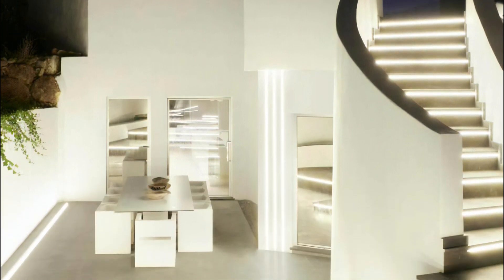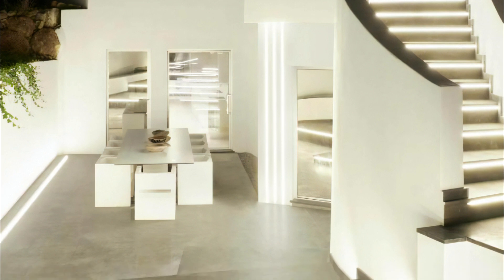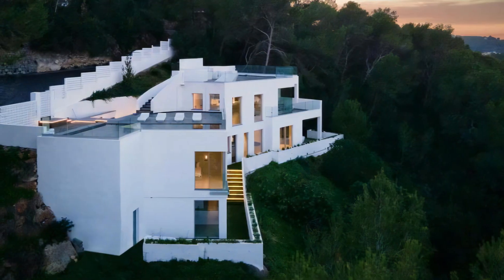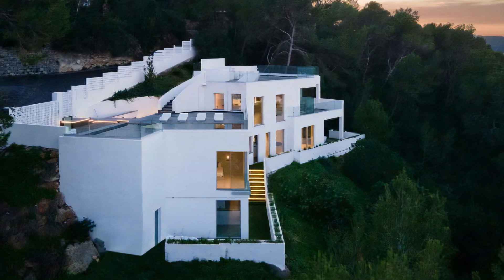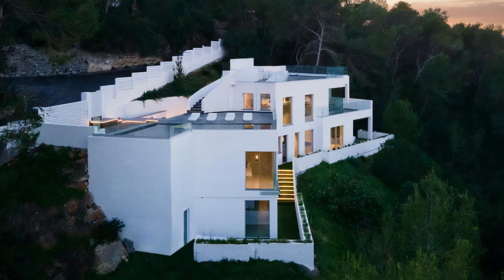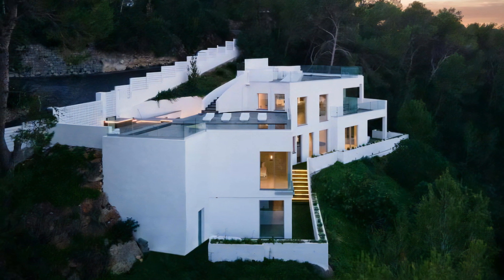creates a monolithic backdrop that is transformed by the ever-changing natural light, offering an unparalleled visual experience and highlighting the profound influence of light in architecture. It stands as a testament to the artistry of Minimal Studio and its ability to create spaces that are both functional and emotionally engaging.